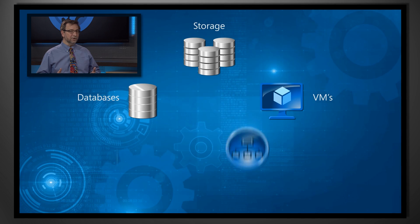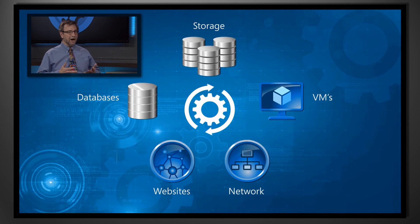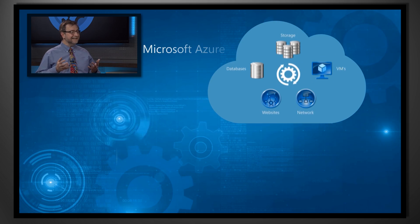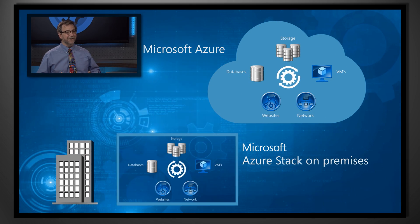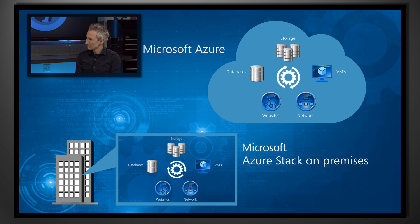Azure Stack is the first product in a new category — the hybrid cloud platform. This product allows IT to deliver their data center resources with a cloud service delivery model. So basically you now run your on-premises data center in the same way we run Azure and offer literally the same services, because it's exactly the same code. And because it's the real thing, you can decide where you want to deploy your applications, either on-prem via Azure Stack, in the Azure public cloud, or with trusted hosters.